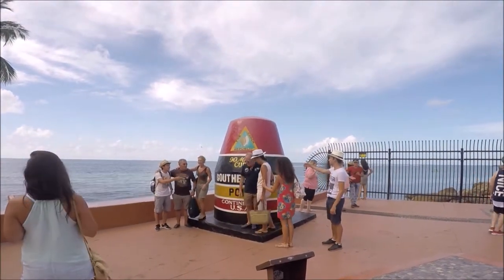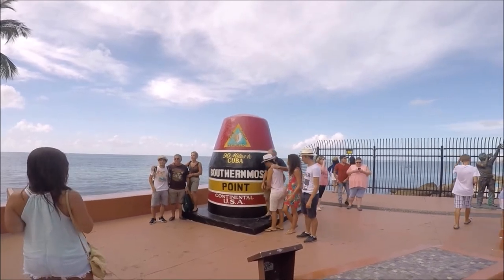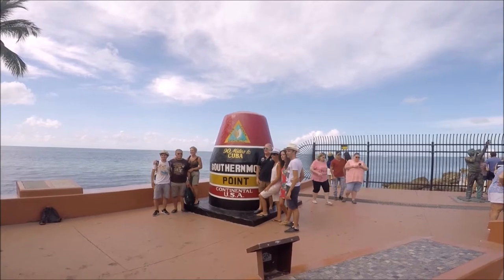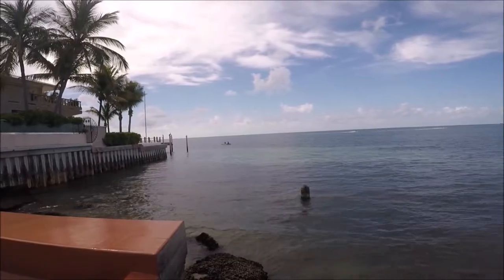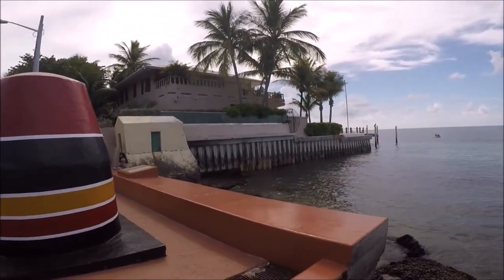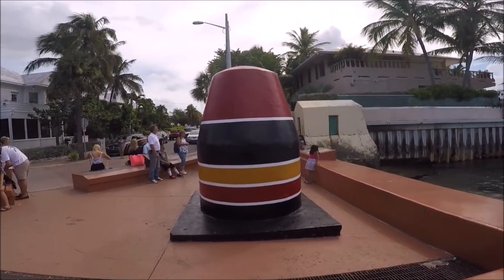This is the southernmost point in the continental USA buoy in Key West, Florida travel guide. If you come to Key West it's essential to make a journey to the southernmost point buoy — one of Key West's most iconic landmarks, also famous for its '90 miles to Cuba' sign. Did you know that Key West is closer to Cuba than it is to Miami?